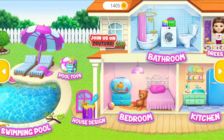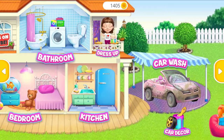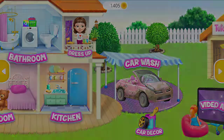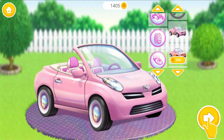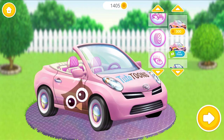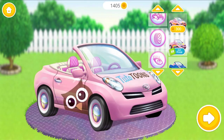Welcome to my house! Awesome! Now change my car design! We'll be right back!